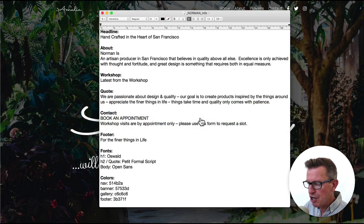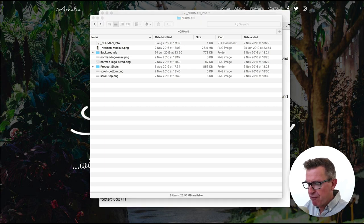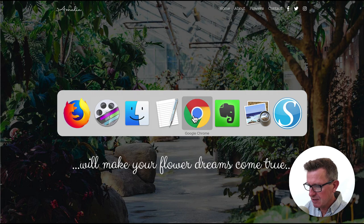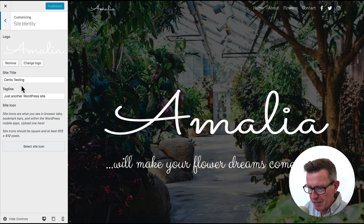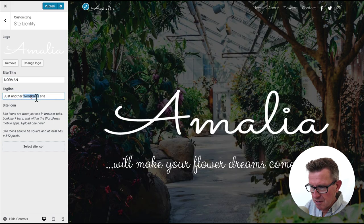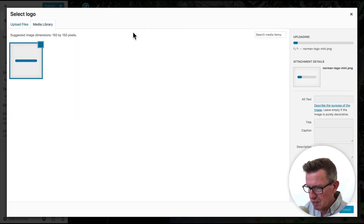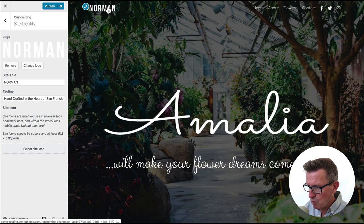Next we're going to go to our notes and start swapping out all the Amalia content for Norman's. First things first, let's sort out the logos, menu, and hero section. From the back end, jump straight to the Customizer from the Cento menu — that's where site identity lives. We'll call the site Norman, add our tagline, and change the logo to our logo mini file. No cropping needed.